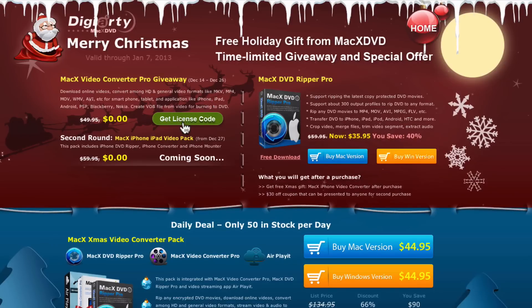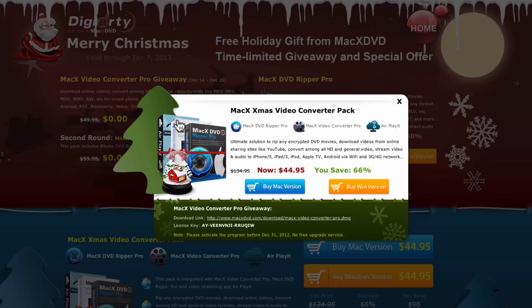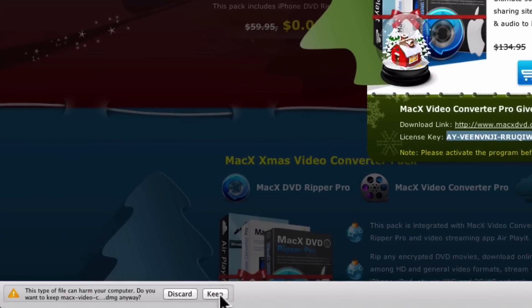So once you go to the page that you click in the description, you're going to go to 'Get License Code.' It's going to pop up with this. You can buy some discounted stuff at the top, but what you want to focus on is down here — it says the giveaway. It will give you the download link and the license key. Make sure you copy this license key with Control+C.